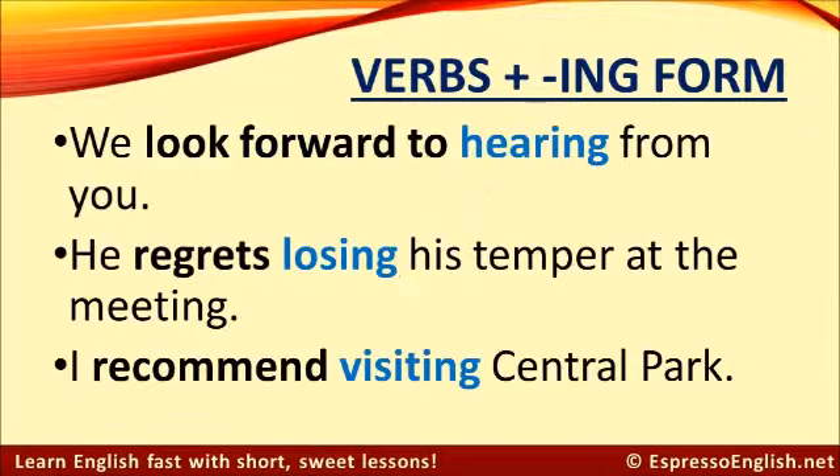Here are some more examples. We look forward to hearing from you — after 'look forward to,' we always use the ing form. He regrets losing his temper at the meeting. I recommend visiting Central Park.